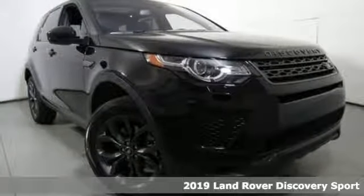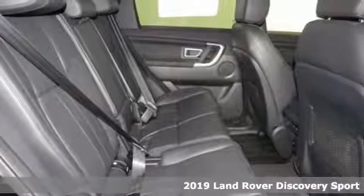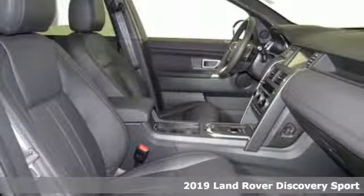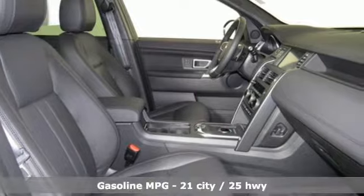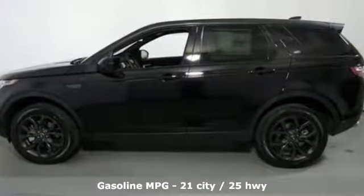Here's a new 2019 Land Rover Discovery Sport. This Discovery Sport combines design excellence, engineering integrity, and exceptional versatility to create the premium compact SUV. You'll look forward to every drive with features like these.